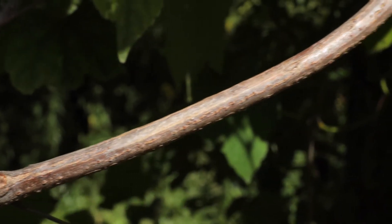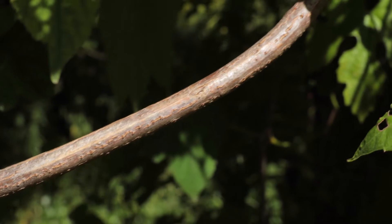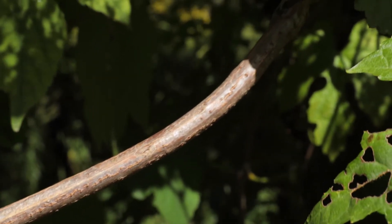Younger woody stems have obvious white pores on the bark called lenticels. Grape vines don't have lenticels. Mature woody stems have light to medium brown bark with deep furrows that follow the direction of the vine. The bark doesn't peel. That's a key difference between porcelain berry and native grape species, whose bark is generally not deeply furrowed but does tend to peel in long strips.